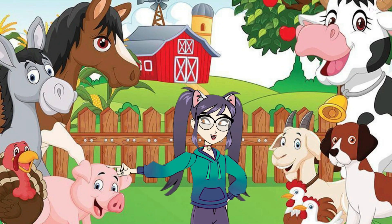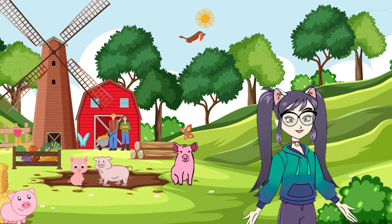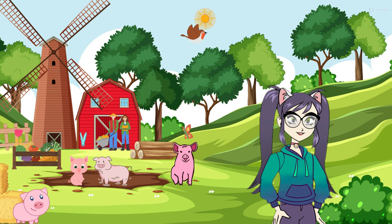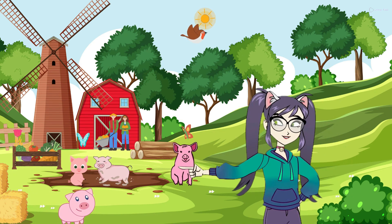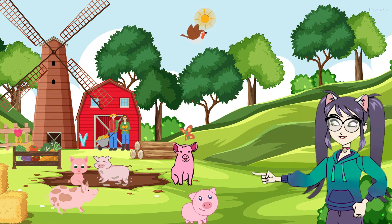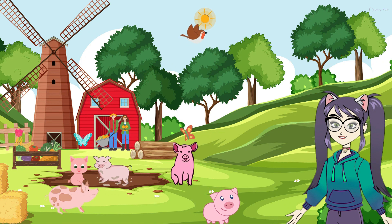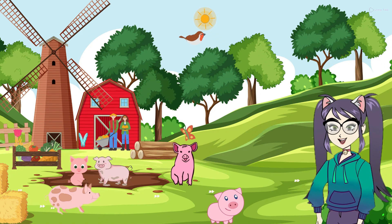Let's explore the world of farm pigs. Pigs are adorable and fun-loving animals that live on farms. They make a sound like hoink, hoink. Look at their cute snouts and curly tails. They come in different colors like pink, black, or spotted. Pigs are very smart and social creatures. They love to play and roll around in the mud to keep cool because they don't have sweat glands like us.